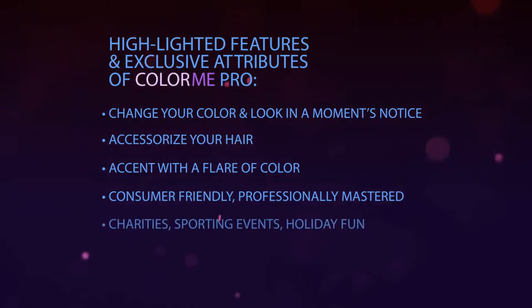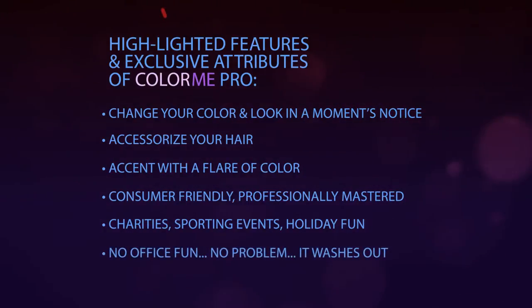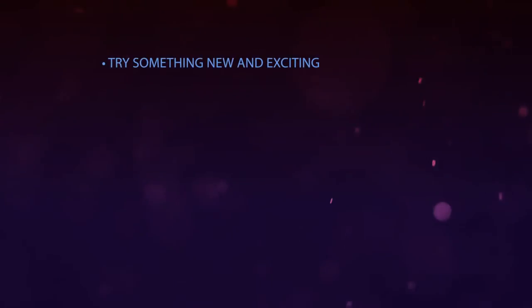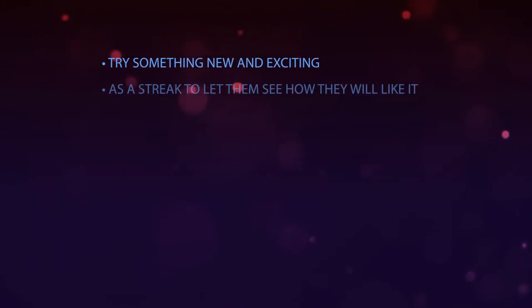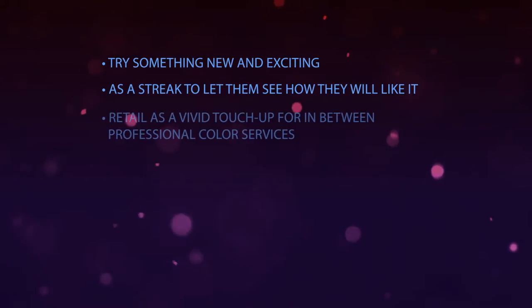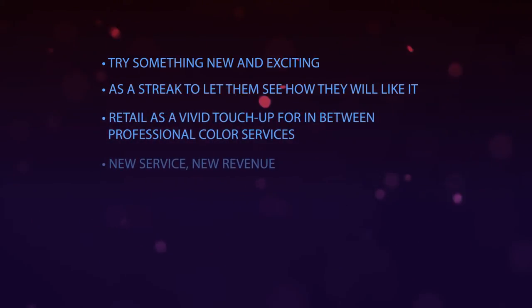On the fun and sporty side to Colour Me, use it to show support at your local charity or sporting events. Offer colour to professionals who cannot wear vivid colours to the office. Invite the customer who does the same old thing to do something fun and wild without any commitment. Use Colour Me as a tool to upsell permanent hair colour services. The perfect vivid colour for in-between professional colour service. Offer as a quick add-on service to increase revenue and tips.